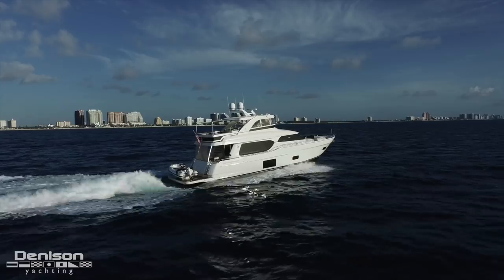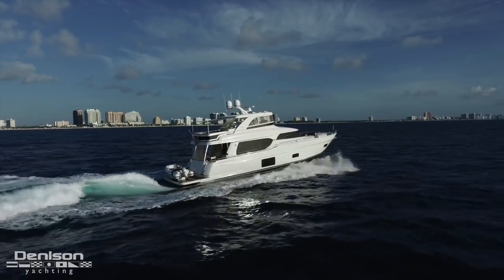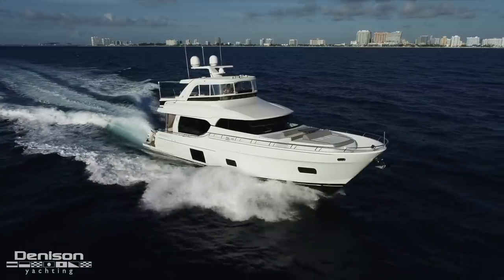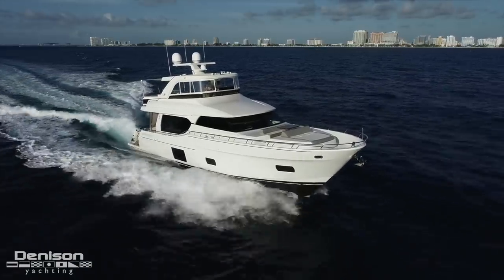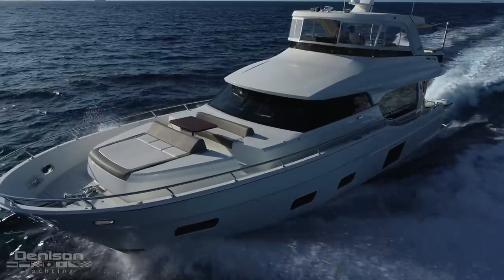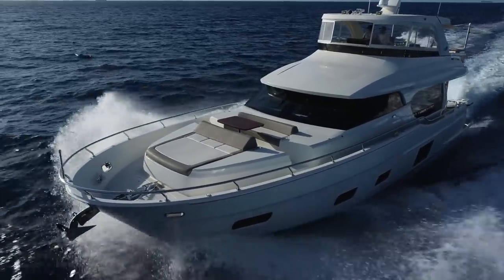On behalf of the entire Dennison team and Peter Quintel, thanks for joining us on today's walkthrough of Playbook, the 70-foot Ocean Alexander. If you'd like to see her in person, to get a spec sheet, or if you have any other questions, you can reach out to Peter at any time.